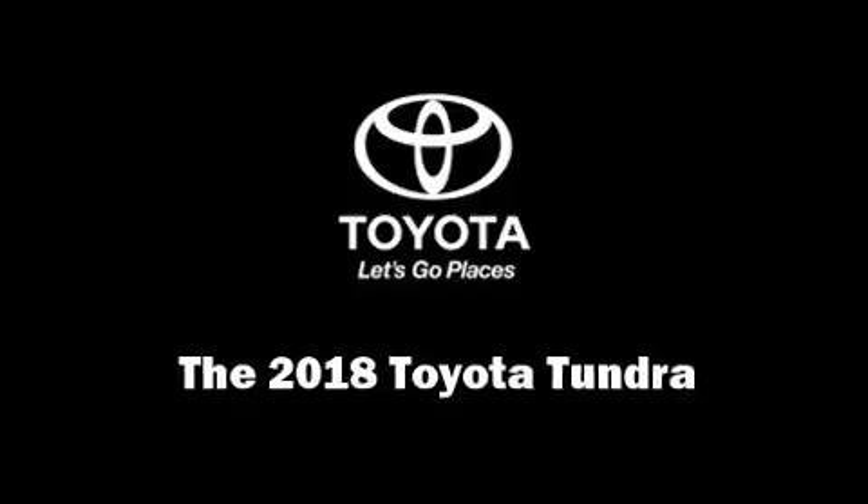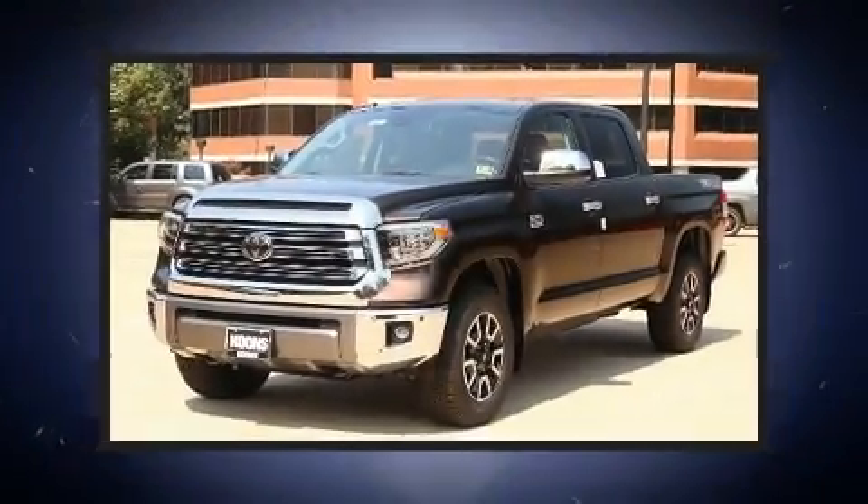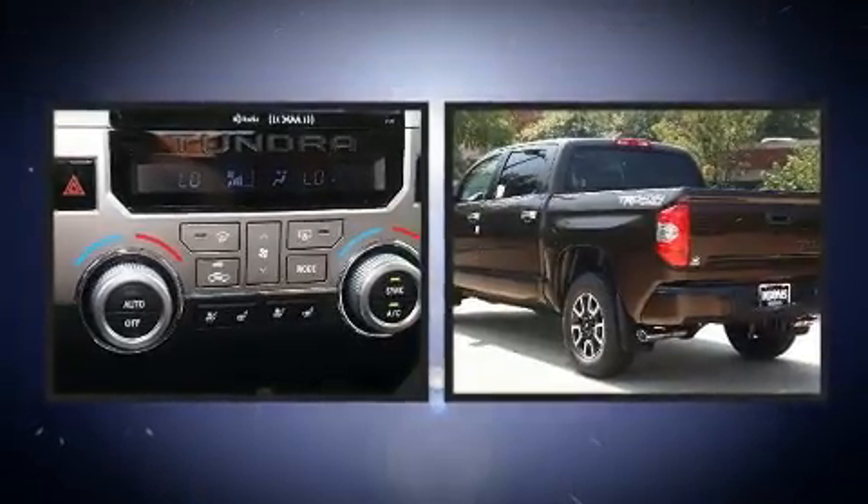Climb inside the 2018 Toyota Tundra. This four-door, five-passenger truck will allow you to take command of the road with confidence.